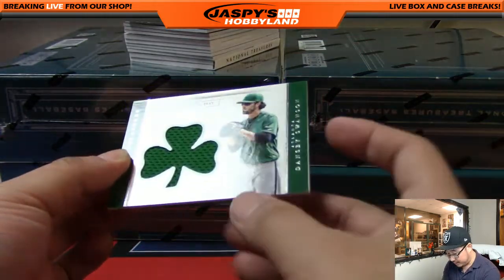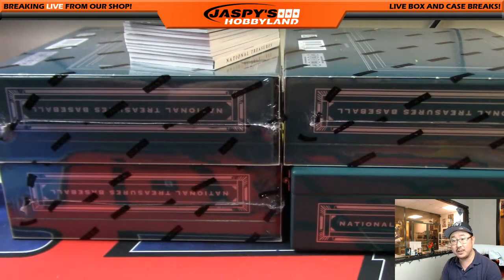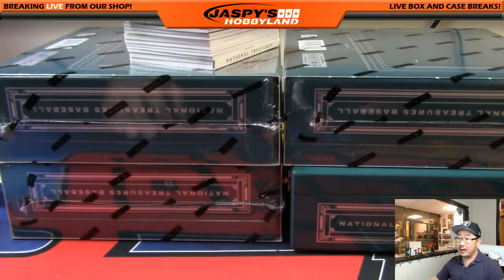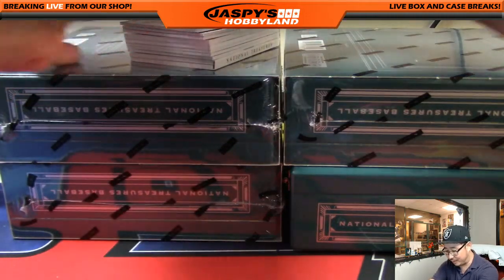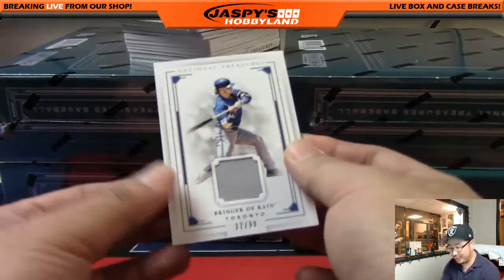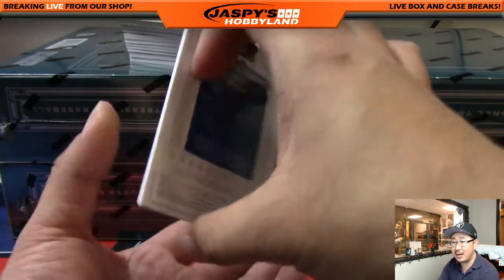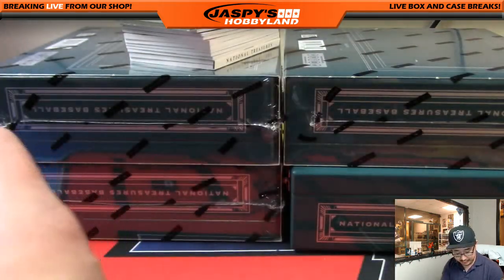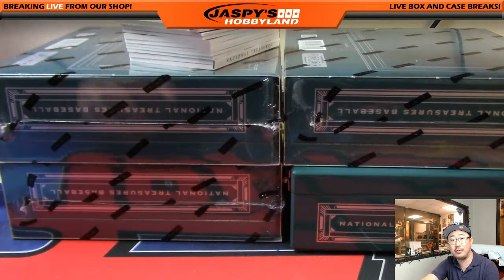We're going to start off with Dansby Swanson, 17 out of 49 for the Braves — Scott Wilson with that one. Next up, Bringer of Rain, 37 out of 99 — Josh Donaldson, the Rain Maker himself. Nice relic for the Blue Jays — Jimmy Brant with the Blue Jays.